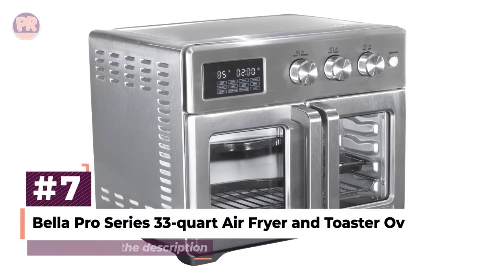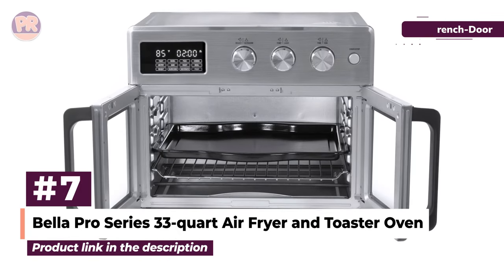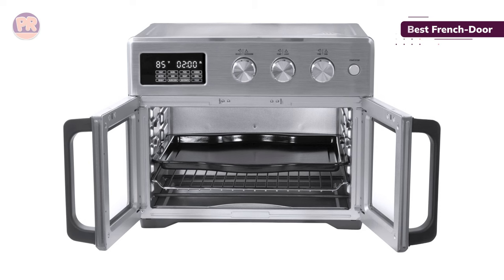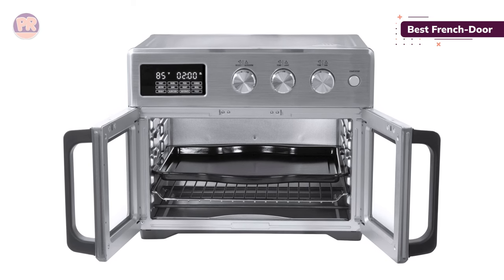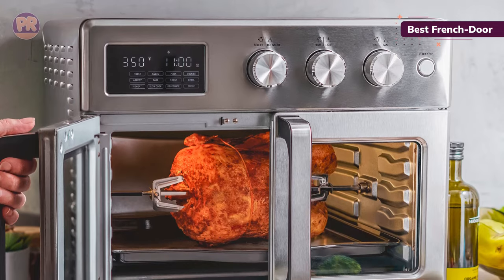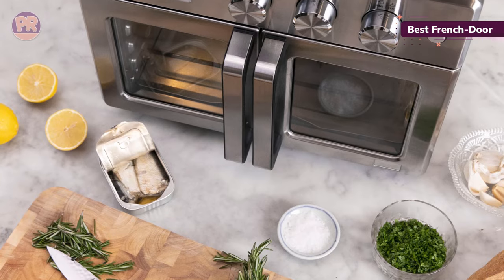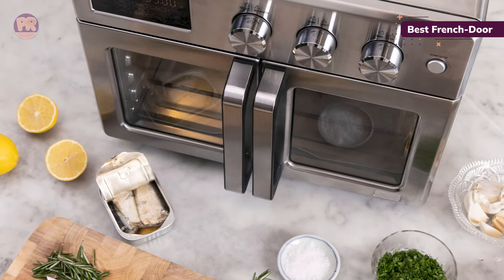The next air fryer toaster oven on our list is the Bella Pro Series 33-Quart Air Fryer and Toaster Oven. The double doors on this Bella have a shorter width, which makes it a good choice for small spaces where a single wider door might get in the way when adding or removing food. We thought they were pretty cute too, and fortunately, this model cooks as well as it looks and is straightforward to use.